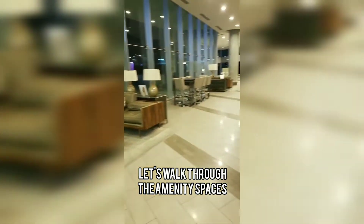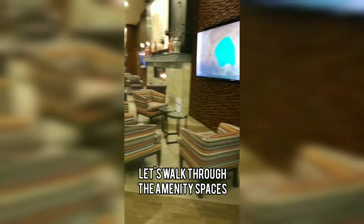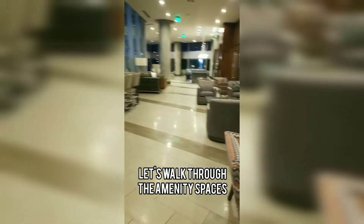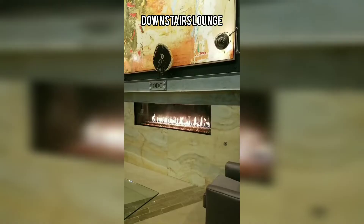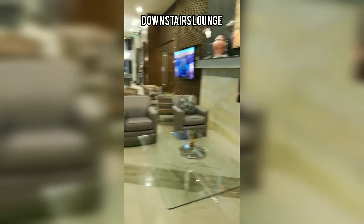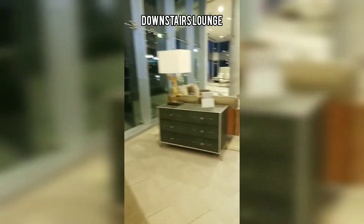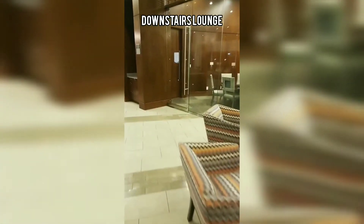This is the amenity space — this is the downstairs lounge. I've had a couple of different get-togethers here. If you look at the pictures I posted of my 35th birthday party, that was down here in this space. It is just the perfect place for any type of gathering or to just come and hang out with the residents.